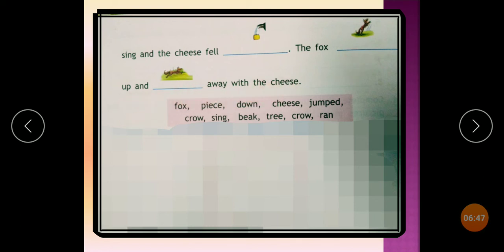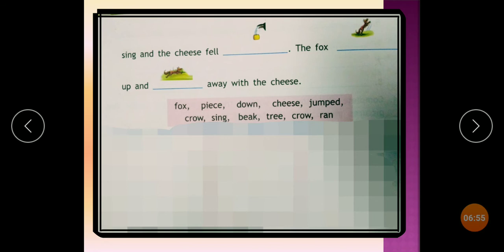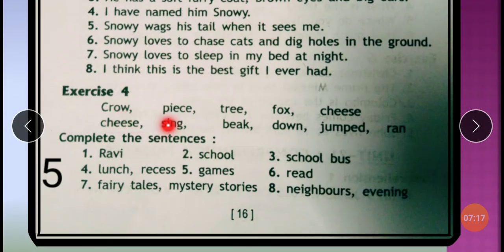As the crow opened its beak to sing, the cheese fell down. The fox jumped up and ran away with the cheese. The fox was very smart — he gave false praise to the crow, manipulated it, and took its cheese. The crow did not even realize it was being flattered falsely. Now let's see the answers: Crow, piece, tree, fox, cheese, cheese, sing, beak, down, jumped, ran.